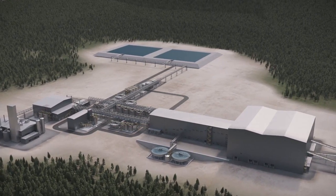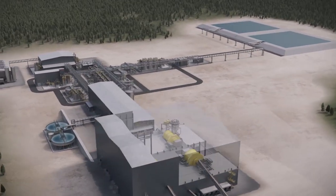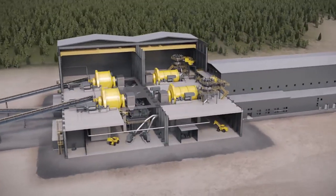Outotec comminution technologies use the most advanced design, analysis and testing technologies. Online sampling and analysis are part of the process, ensuring smooth and reliable operation.